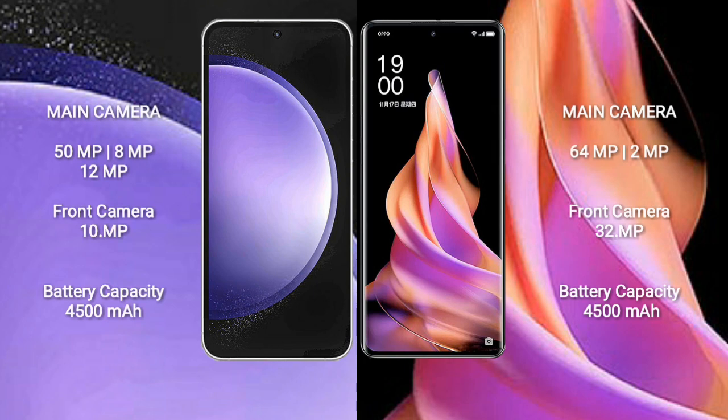Samsung Galaxy S23 FE features a rear triple camera setup: 50MPs, 8MPs, and 12MPs, and a front camera of 10MPs.